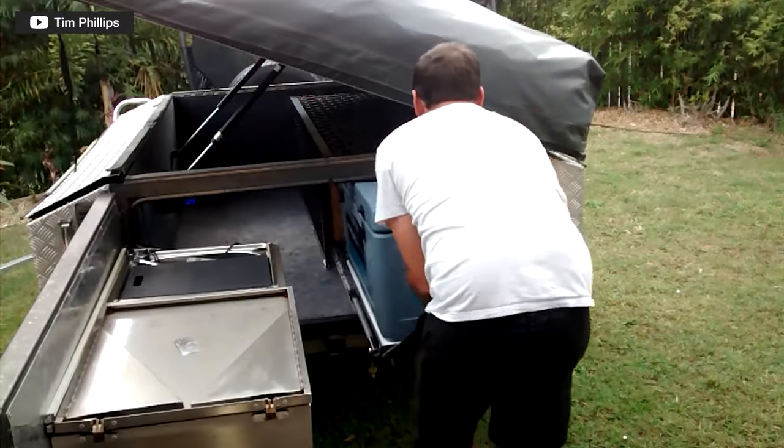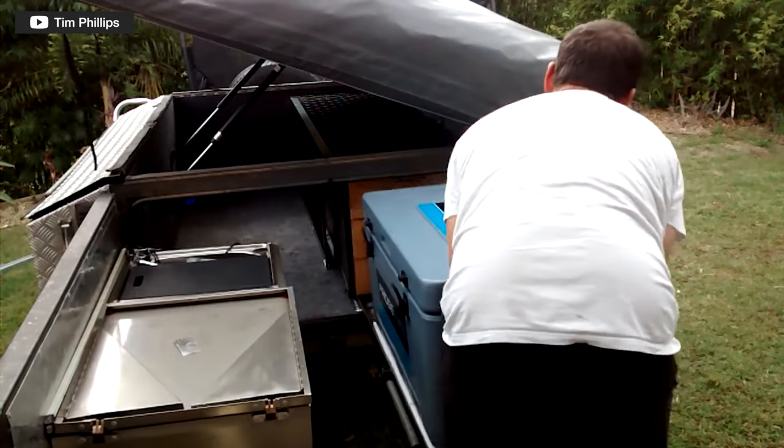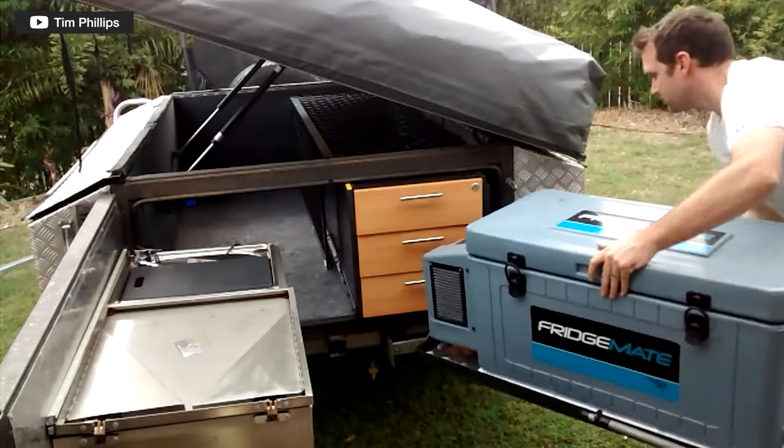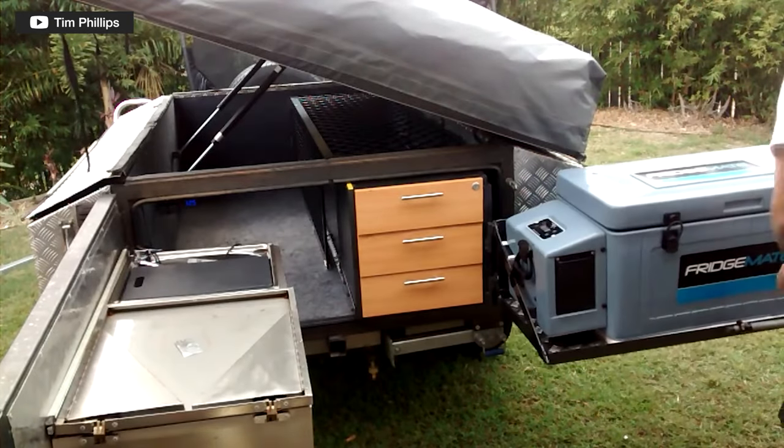Yes — caravans, camper vans, motorhomes, and some camper trailers will come with their own refrigeration. More basic camper trailers may not, but the more upmarket ones probably will, sometimes with a chest fridge in a pull-out drawer compartment. Very basic camper trailers that are just a trailer with a tent on top won't have one — you'd need to install your own or put something in the back of your car. But just about everything else will have a fridge of some sort.